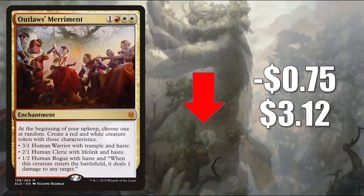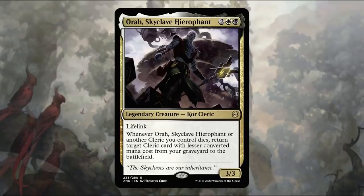Number 4 is Outlaw's Merriment. This goes down $0.75 to $3.12. This card has had some spikes recently, so it is retracting a little bit this week. The reason it got hot was Zendikar Rising — we found out there was a party mechanic. There are cards in the set that reward you for having a Cleric, Warrior, Rogue, and/or Wizard in play. The Orzhov colors also have a Cleric tribal theme, and an example of a card pushing that theme is Aura Skyclave Hierophant.